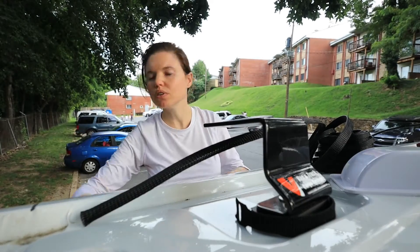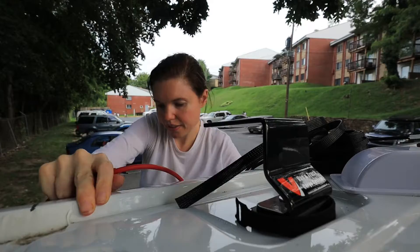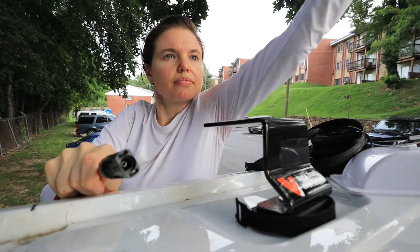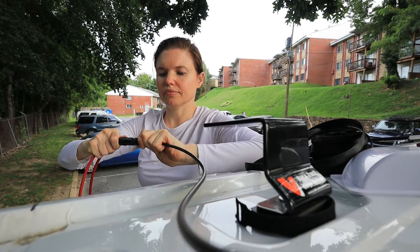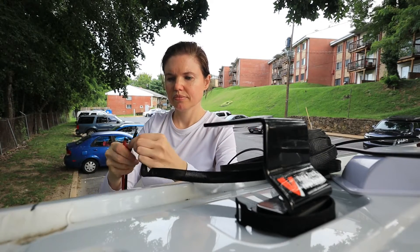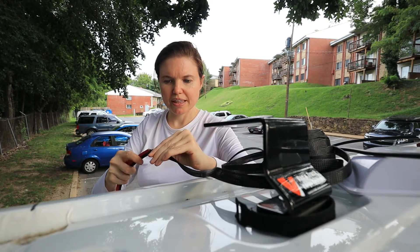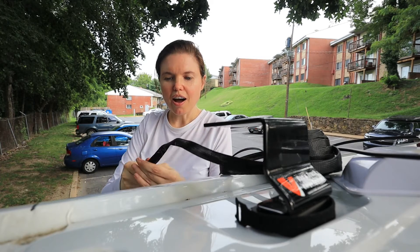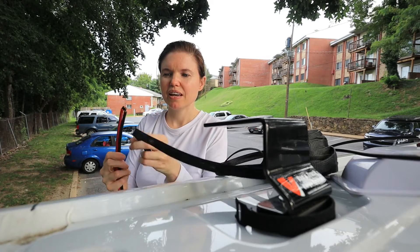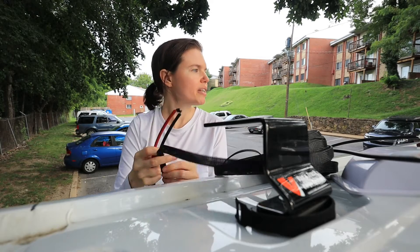Did I drop the hole? I dropped the whole cable. But it's splitting the wires, so I need more tape.